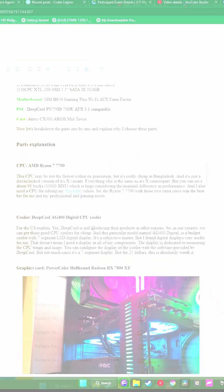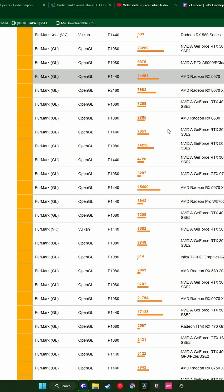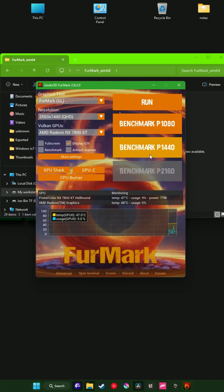The other day, I was casually benchmarking my PC for an article I was writing, but then I noticed something really weird. FurMark is a GPU benchmarking tool that has been used by casual and enthusiast PC users for years.